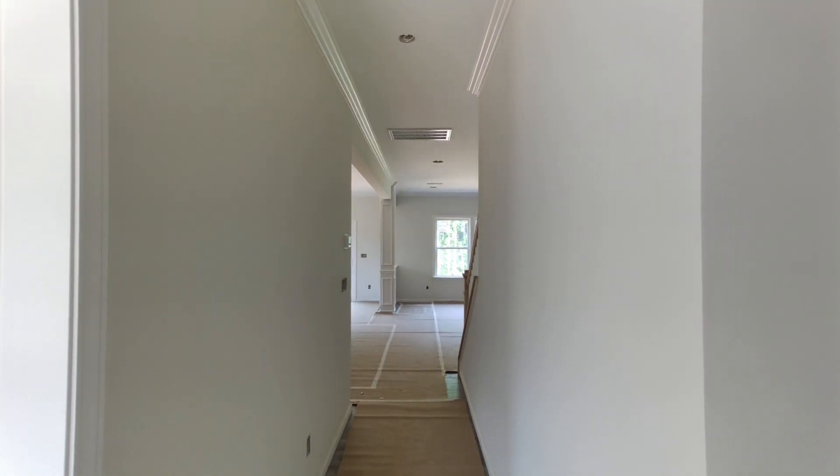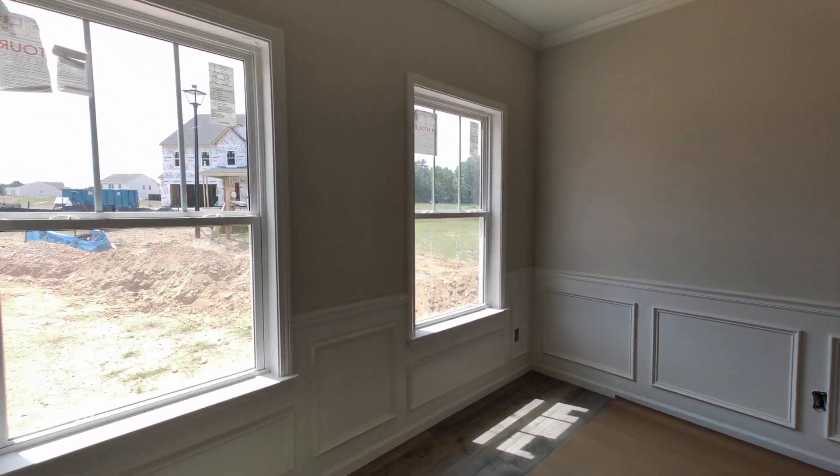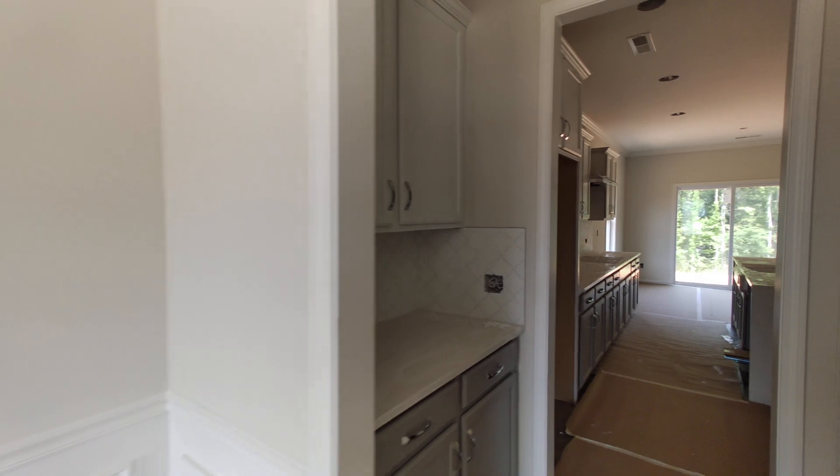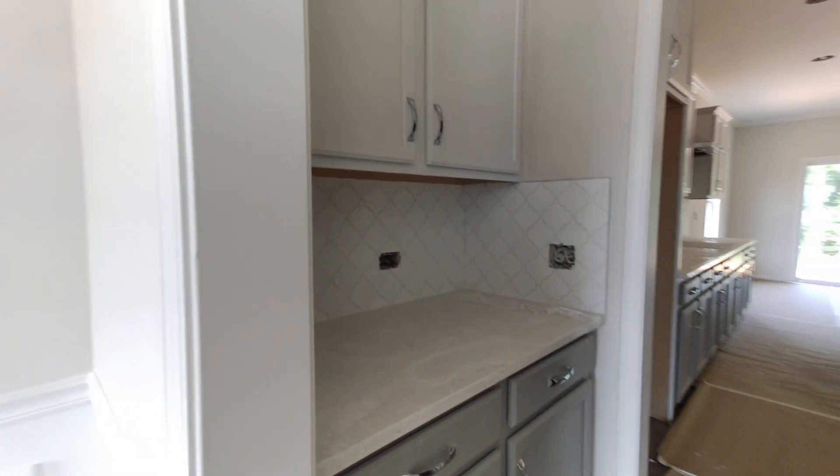So here we go. This has a primary suite up, but a guest suite down. They've got it trimmed out really nicely, and a lot of light coming in on this beautiful sunny day. Butler's Pantry — at my house, we use that to make coffee — and then you've got a walk-in pantry. So no surprises here on the Kipling plan.